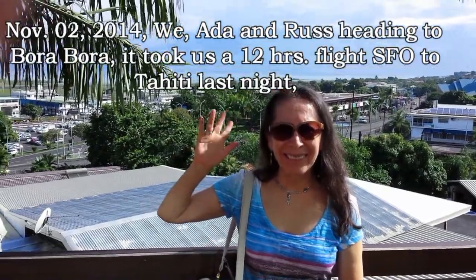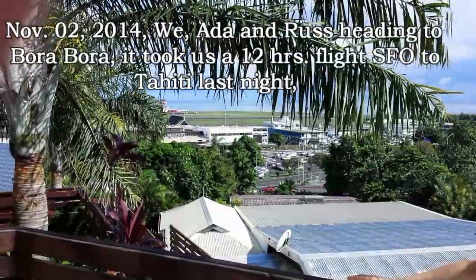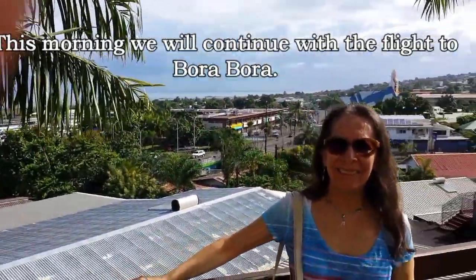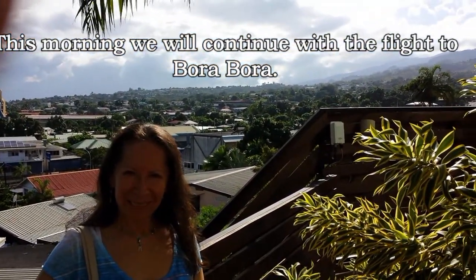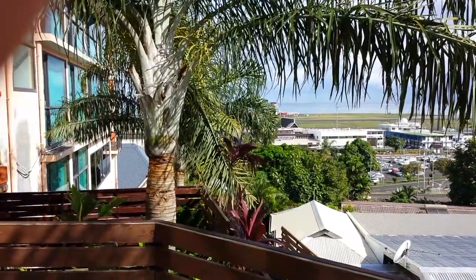First day in Tahiti in French Polynesia. We flew into this airport that's along the ocean last night and we're going to be leaving this morning to go to Bora Bora. Right now we're just stopping over for the evening in Tahiti — we'll be coming back here on our way back also. Stayed at this hotel.